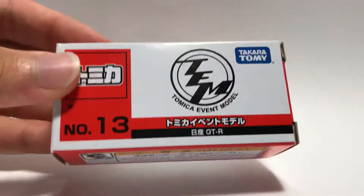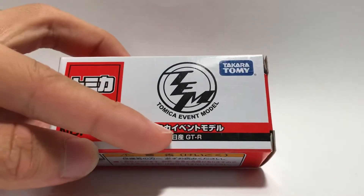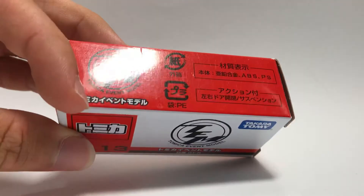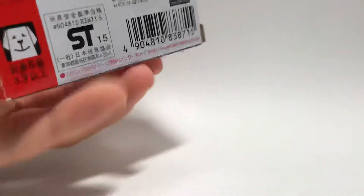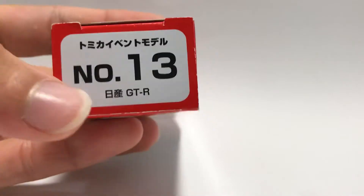So this one is the R35 and it's one star, number 13, Nissan GT-R with the Tomica event model logo. On top, the same logo and Tomica event model in Japanese. For the back, just turn it to the back, and for the sides you can see it's completely white with number 13 and the GT-R.